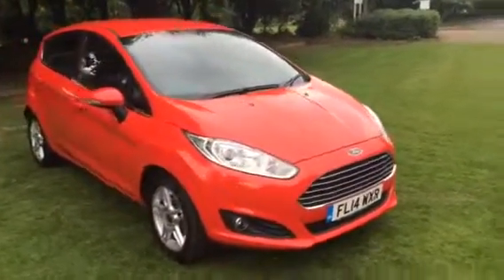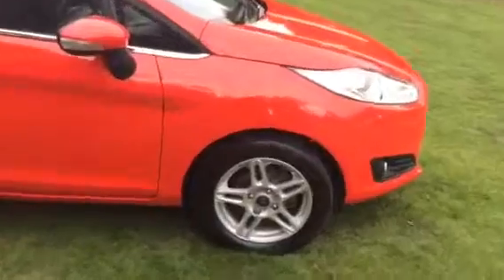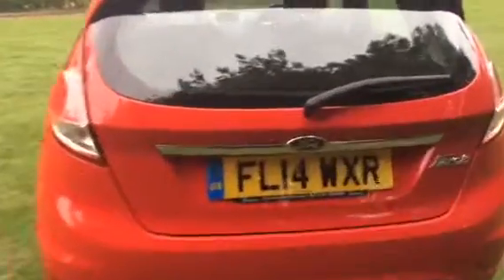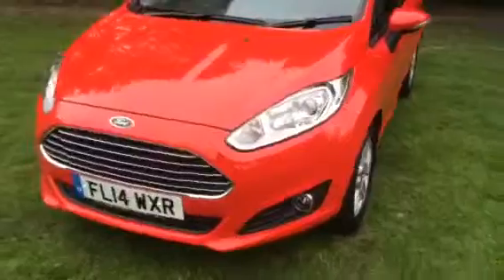This is a 2014 Ford Fiesta 1.25 Zetec 5 door, finished in bright red. The parcel shelf is present and there's a lovely clean boot area. All four alloys are in excellent condition. It's a new shape with a new front grille.